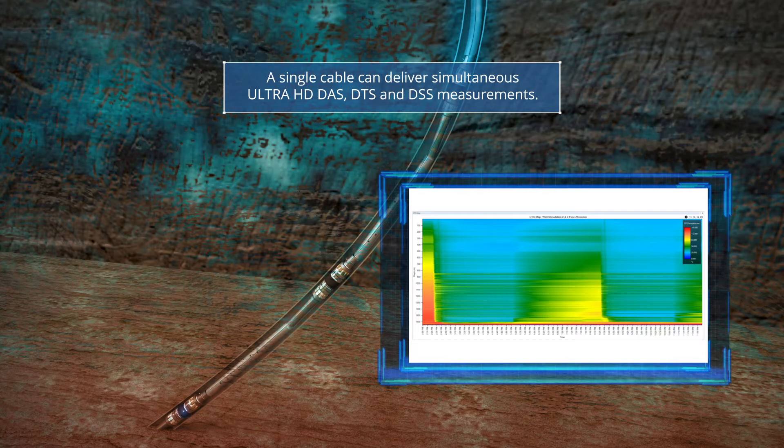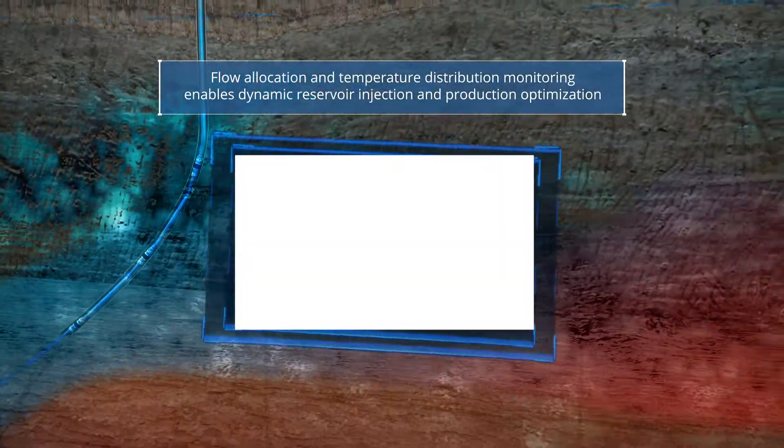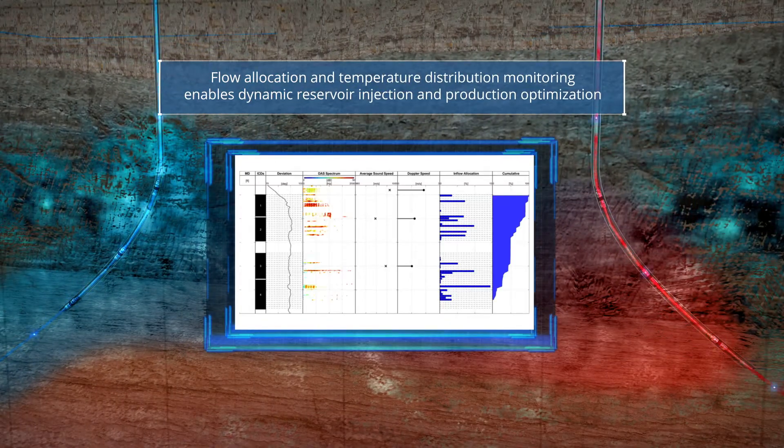Carina GOTH also monitors temperature evolution, fracture networks including flow distribution, as well as potential reservoir deformation. This enables dynamic reservoir injection and production optimization.